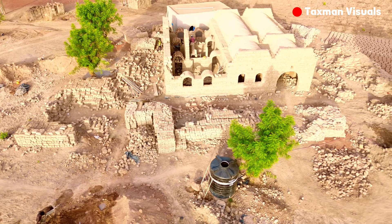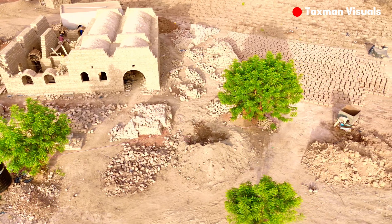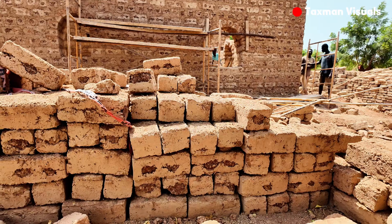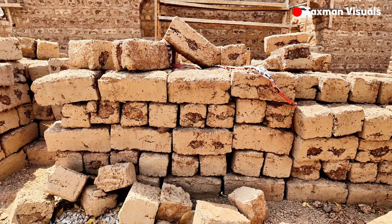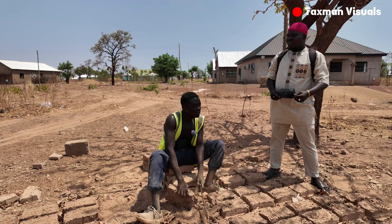This unique building method was discovered by French Mason Thomas Grenier and Burkina Faso farmer Seri Yoro. The technique relies on widely available local materials — clay, gravel, stones, and water — making it both cost-effective and environmentally friendly.